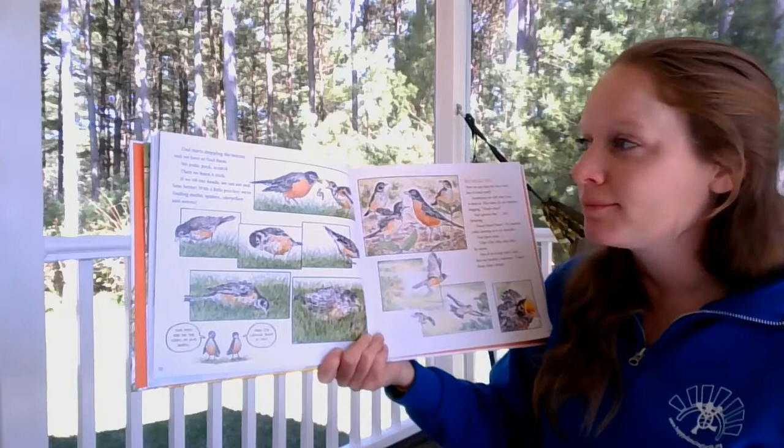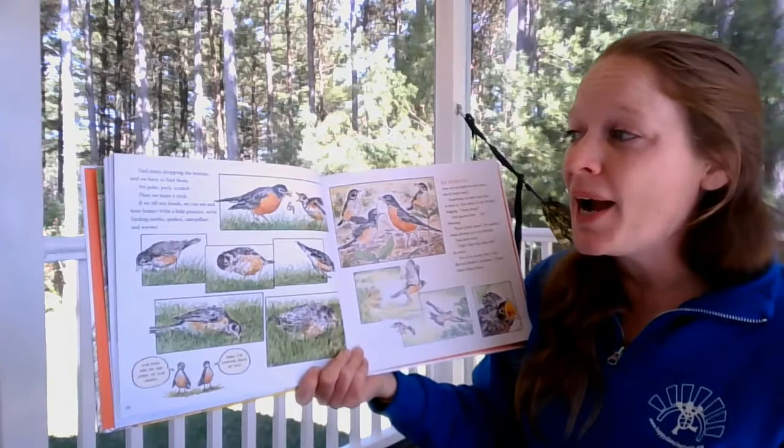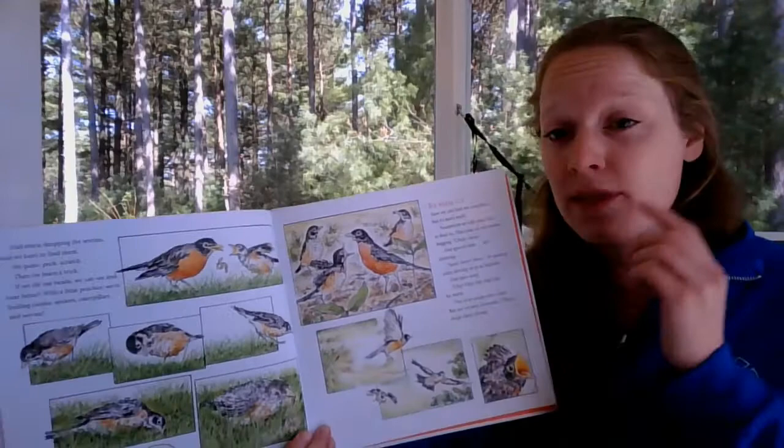They poke and peck and scratch, and then they learn a trick: if they tilt their heads, they can see and hear better. With a little practice they're finding moths, spiders, caterpillars, and worms. Their eyes are on the sides of their heads. So you might see robins in your yard hopping through the grass and tilting their head back and forth — they're actually listening for worms in the grass, which is pretty cool.